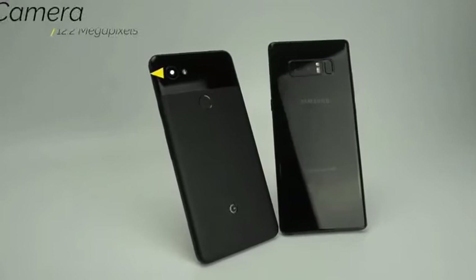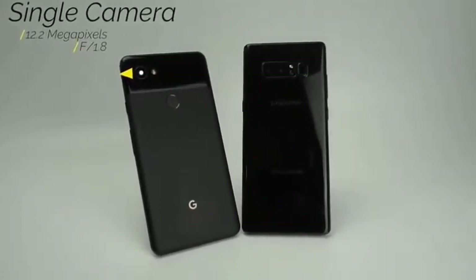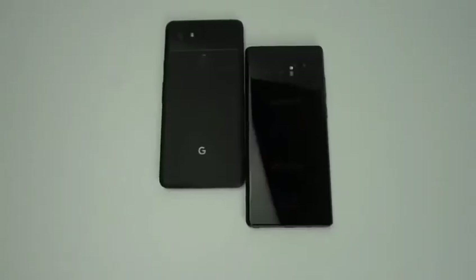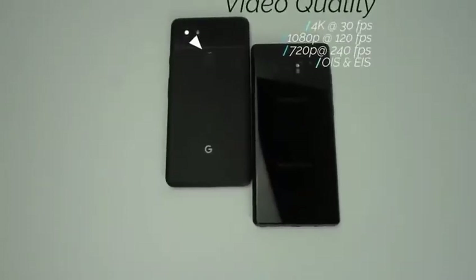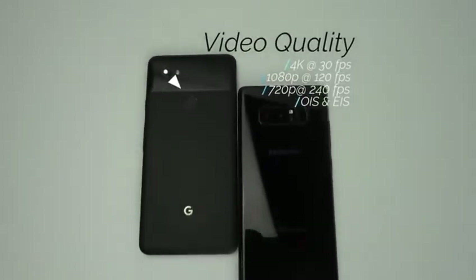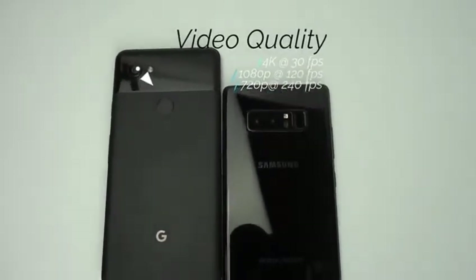On the back we can see that Google has only put one camera on its new flagship. This camera is 12.2 megapixels with an aperture of f1.8. The camera has both electronic and optical image stabilization and can shoot 4K at up to 30 frames per second, 1080p at up to 120 frames per second, and 720p at up to 240 frames per second.